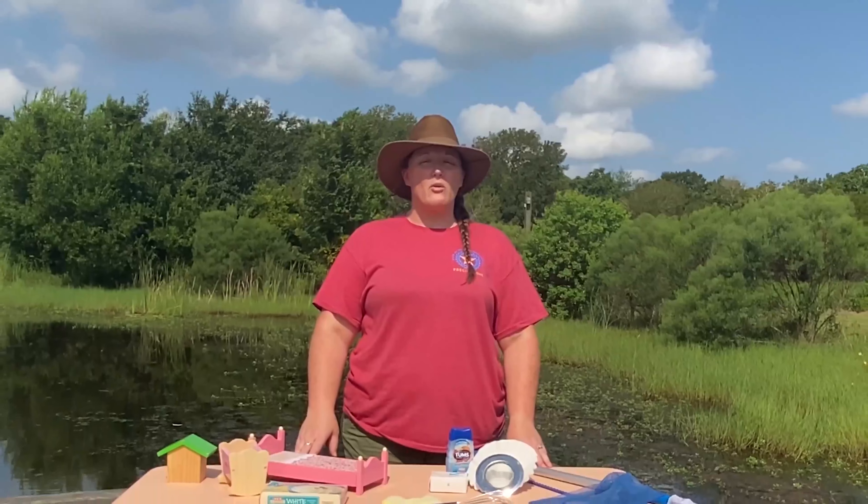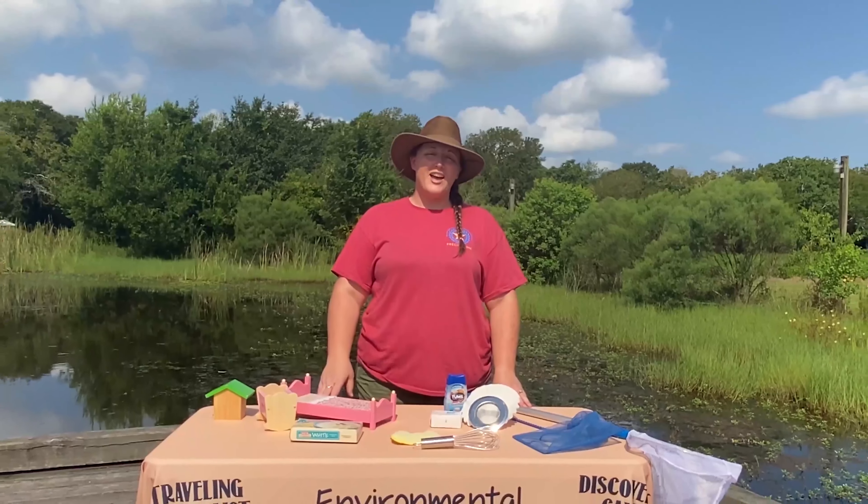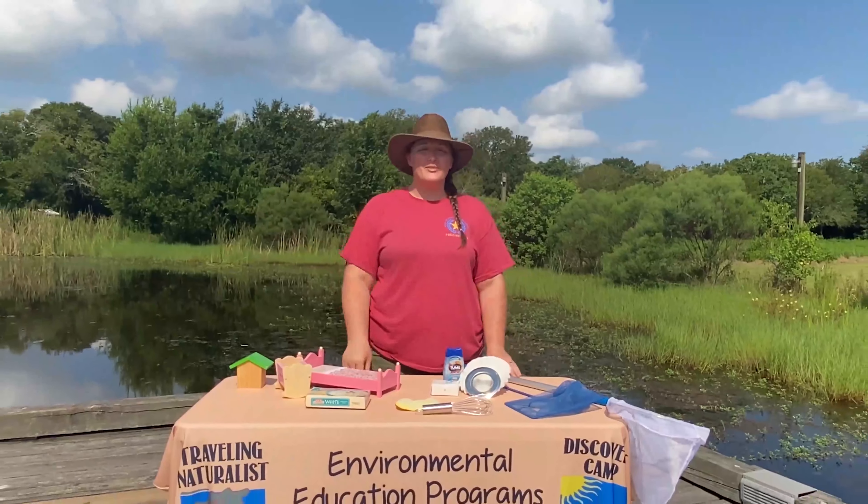Hi everybody. Ms. Christina here, and I'm one of the four naturalists here with Harris County Precinct 1's Environmental Education Programs. In today's video we're going to be learning about one of the most prolific and biologically diverse habitats here in the Gulf Coast area, and that is the wetland ecosystem. So let's get started.